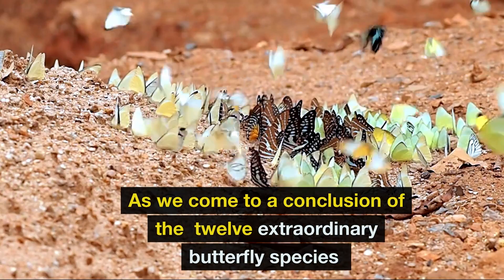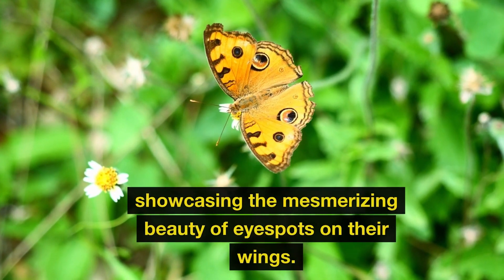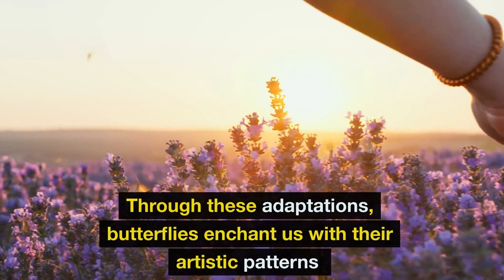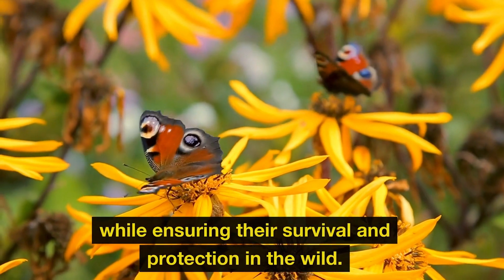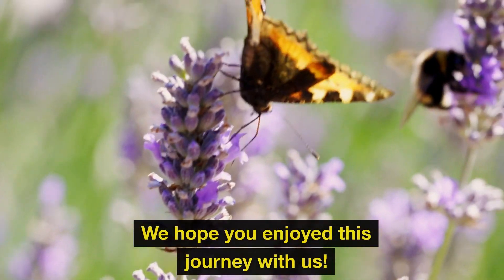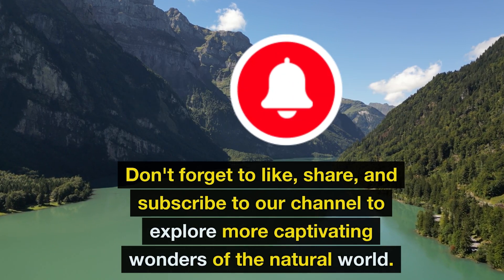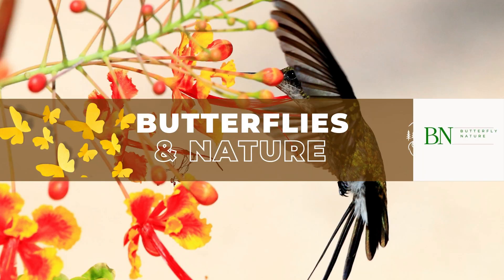As we come to the conclusion of these 12 extraordinary butterfly species, showcasing the mesmerizing beauty of eye spots on their wings — through these adaptations, butterflies enchant us with their artistic patterns, while ensuring their survival and protection in the wild. Nature truly is a remarkable artist, isn't it? We hope you enjoyed this journey with us. Don't forget to like, share, and subscribe to our channel to explore more captivating wonders of the natural world. Until next time!